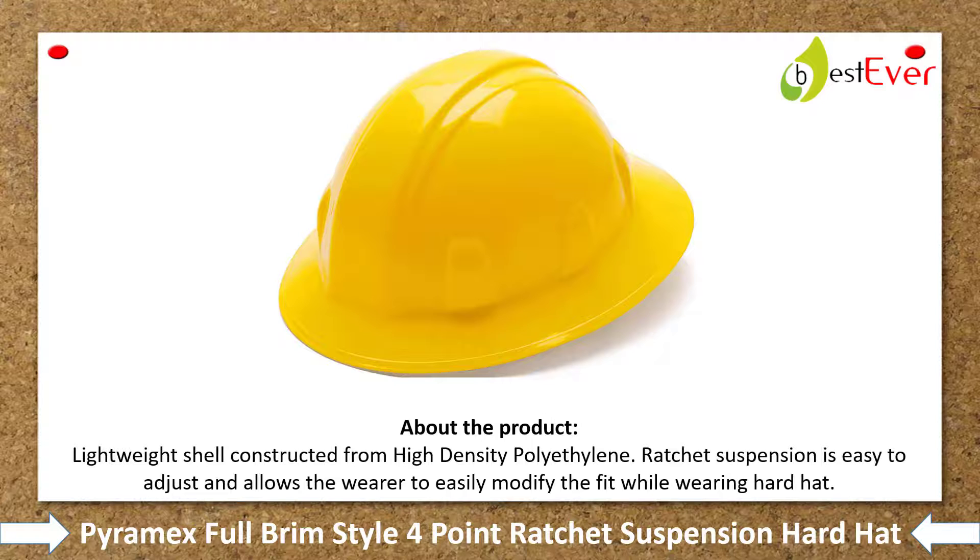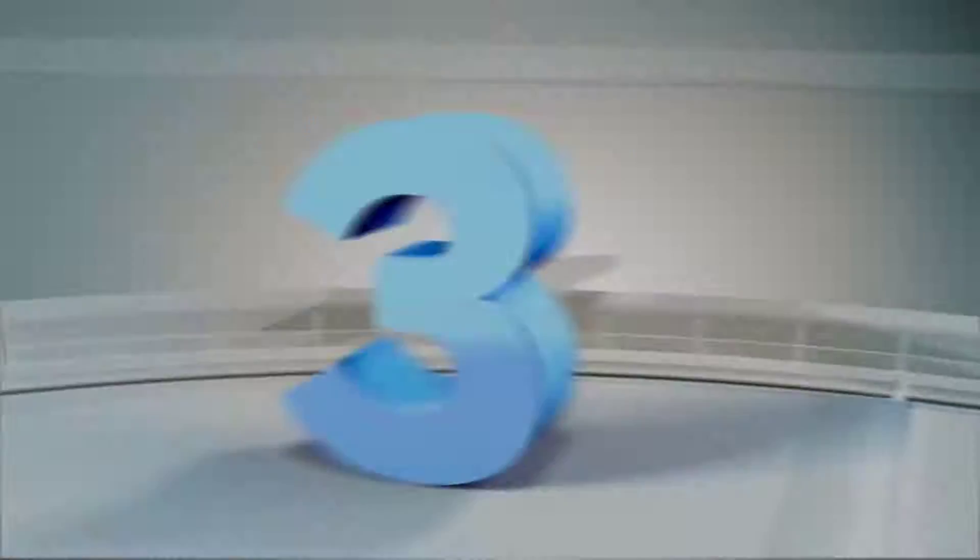Number 4: Pyromax Full Brim Style 4-Point Ratchet Suspension Hard Hat. About the product — lightweight shell constructed from high-density polyethylene. Ratchet suspension is easy to adjust and allows the wearer to easily modify the fit while wearing the hard hat.